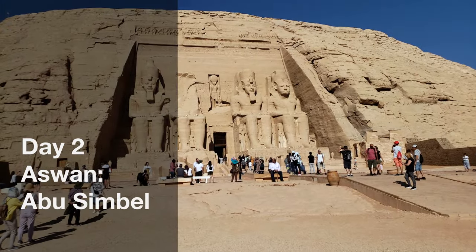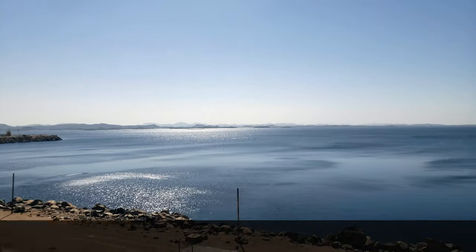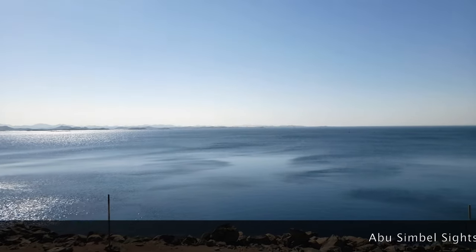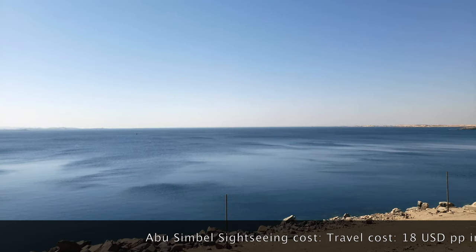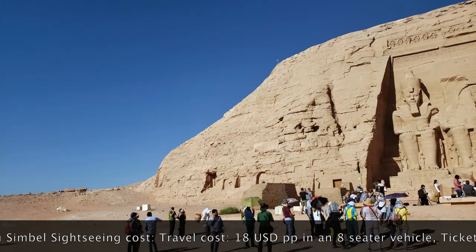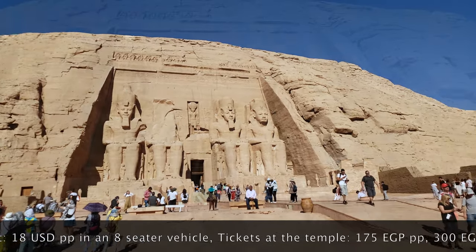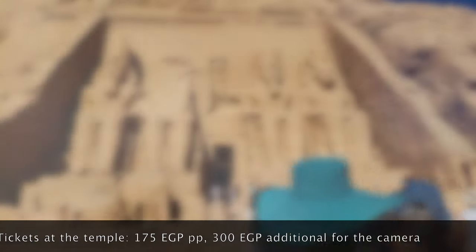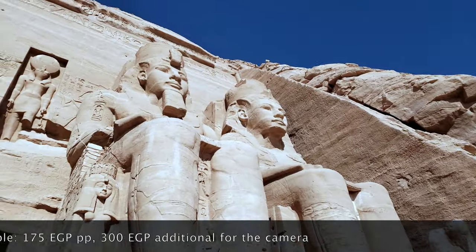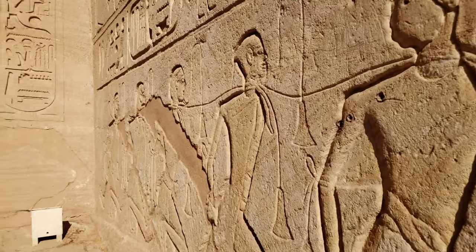Next day we woke up really early — it was a big day. We were to leave for the Abu Simbel Temple. These are two humongous, rugged temples on the banks of Lake Nasser, which is known to be one of the largest man-made lakes in the world. These temples are known to have been salvaged in the 1960s from the rising waters of the Nile River and placed at this particular spot, which is around three to three and a half hours' drive from the Aswan main city.